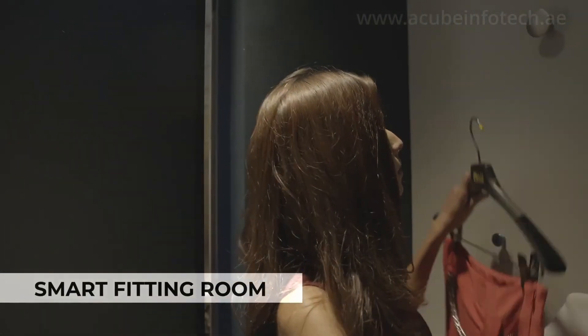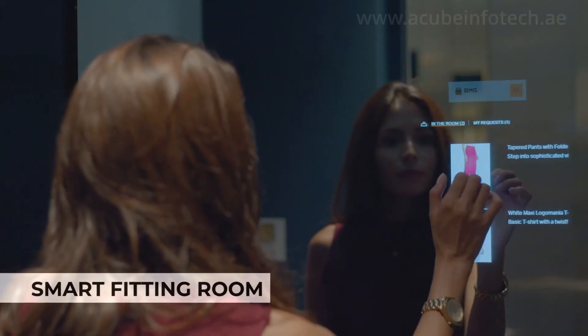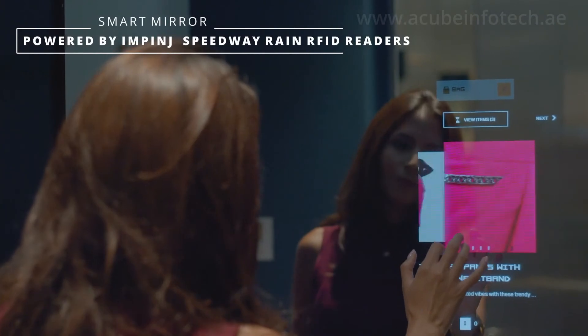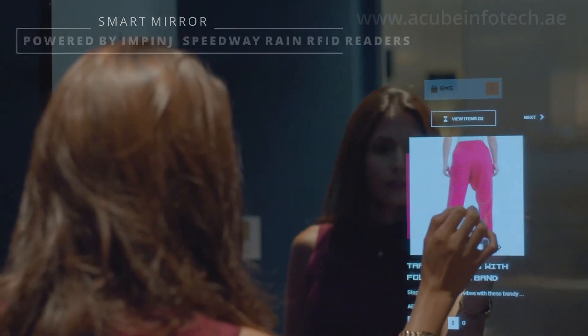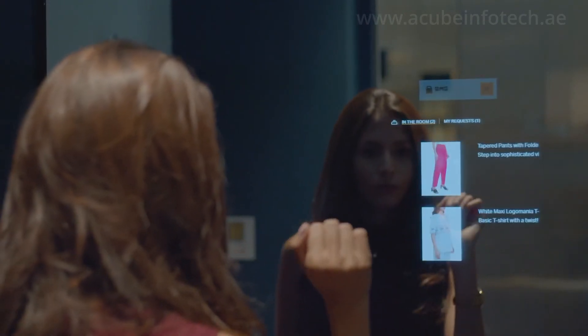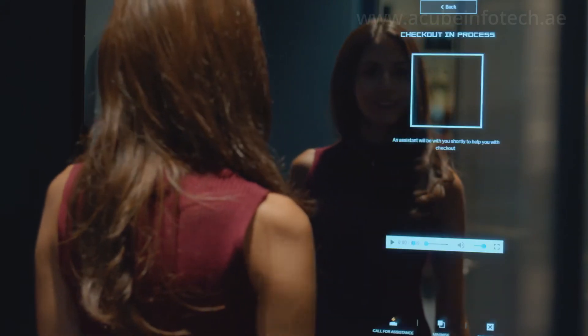The smart fitting room engages shoppers by bringing the digital world into the physical store. The smart mirror solution from Acube recognizes the tagged items that are brought into the dressing room. It provides the customer with information like prices, size, availability, colors and matching accessories.